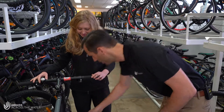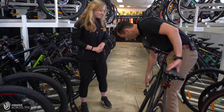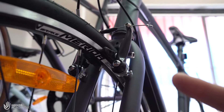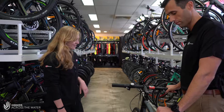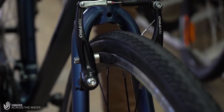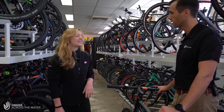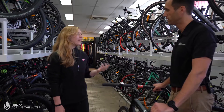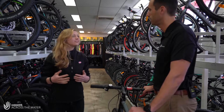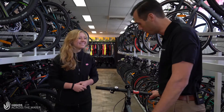I noticed this one's got disc brakes. What's the difference between disc brakes and V-brakes? Disc brakes work really well in wet weather, so if you're riding in a lot of wet conditions they can be quite useful, but they aren't necessary if you're riding lots of dry terrain. They just stop better in the wet.